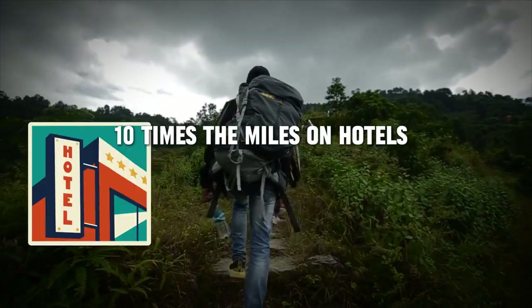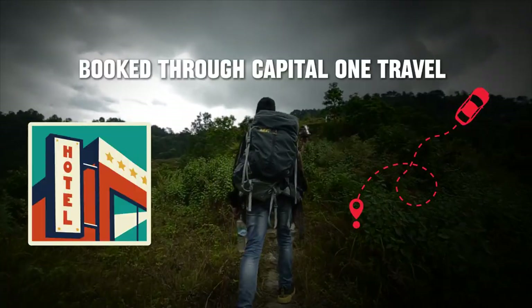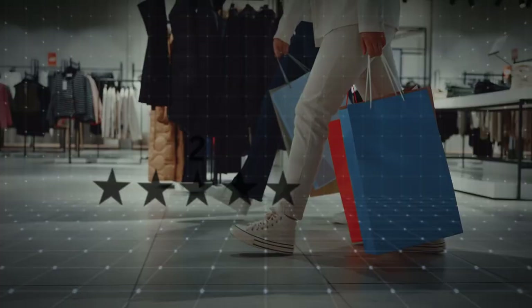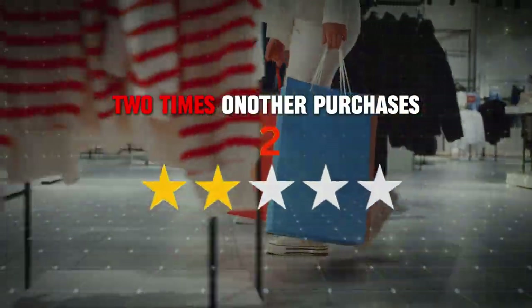You earn 10 times the miles on hotels and rental cars booked through Capital One Travel, five times the miles on flights booked through Capital One Travel, and two times the miles on all other purchases.